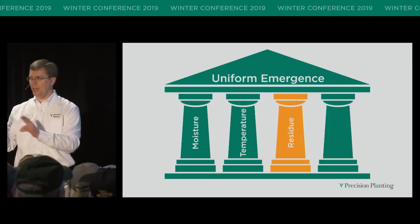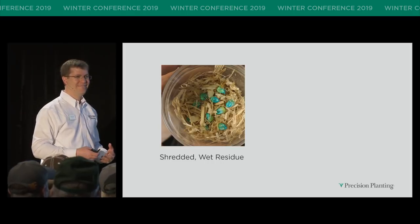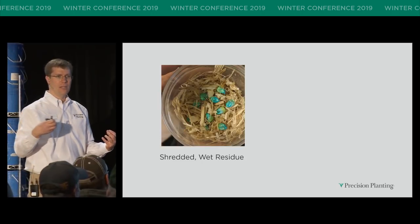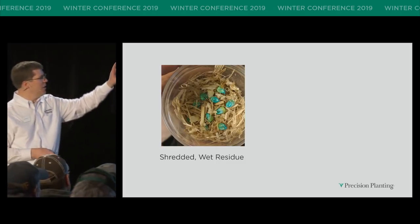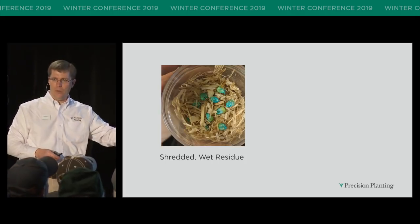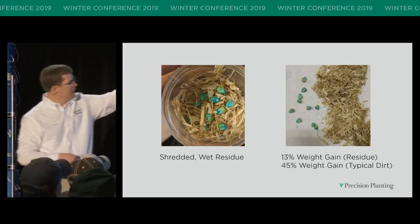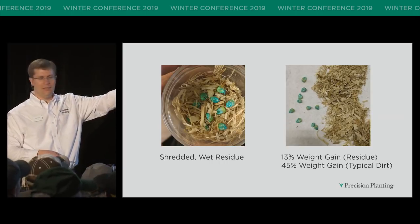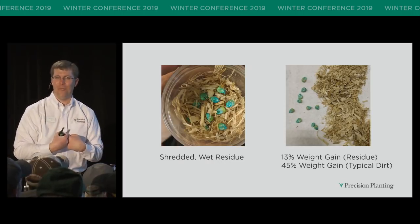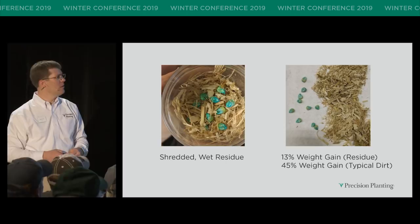I'm going to talk about residue and then hand it over to Doug. Residue — what does it do if it's in the furrow? It carries disease. It also acts as a sponge to pull moisture away from the seed. It doesn't give moisture to the seed as easily as soil does. Here's a little demonstration: we wet residue down with 20% water, added seeds for three days, and compared that to soil. In the residue, we only gained 13% by weight. In the dirt — 45%. That residue was hanging tight onto that moisture and didn't want to give any away. The dirt, on the other hand, got that seed all the way to start germination. Residue matters.